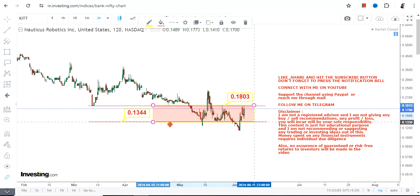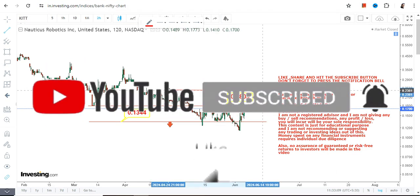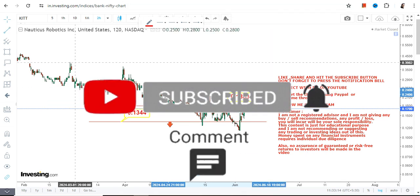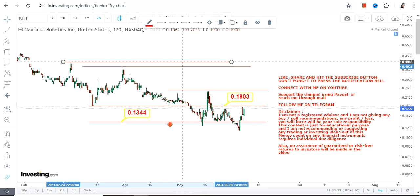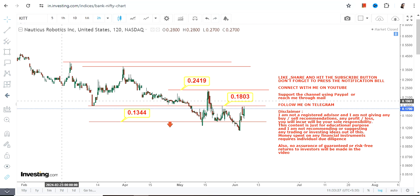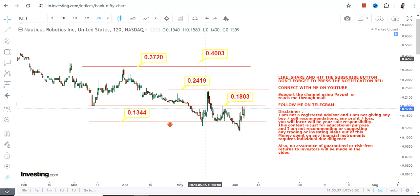Only if the stock surpasses this range can you go further on the upside. If KITT surpasses and sustains at or above $0.18, the upside levels which will become active are as follows. These are all trading upswings, which means even if the price moves higher you cannot expect stability — you must take your profits. Beyond $0.18, we have $0.24, with an extension towards $0.37 and $0.40 as the upper end of the range.